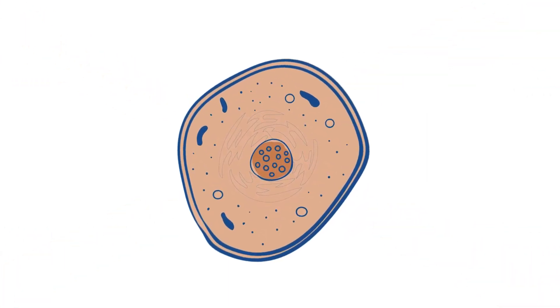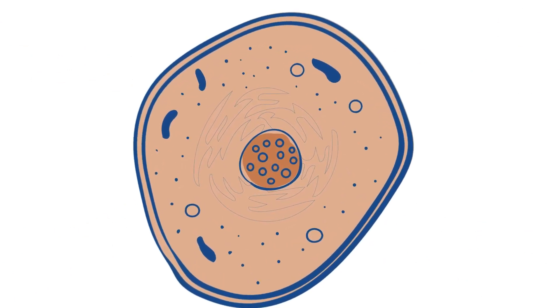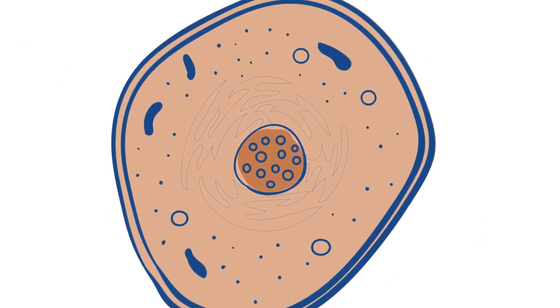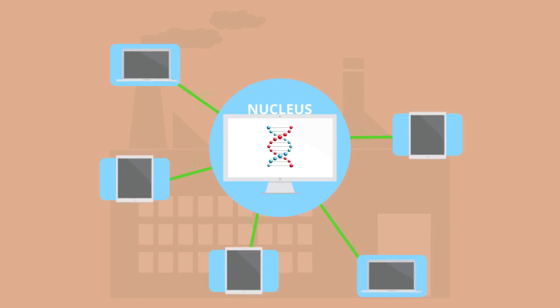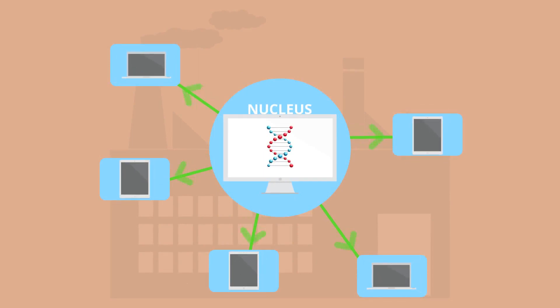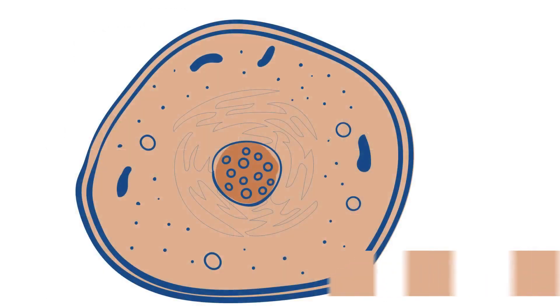So let's focus on a single cell, peer inside, and see what's going on. Well, the answer is a whole lot. I like to think of cells as a mini factory. There's a computer in the middle called the nucleus made up of DNA, and this amazing computer, through genes, tells the other parts of the cell what they should be doing. So just like a factory, cells make things, and the things they make are essential to life.